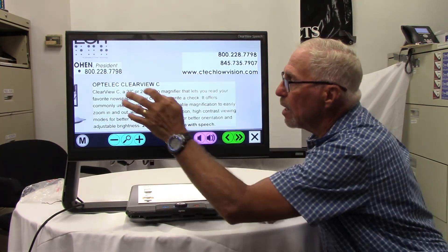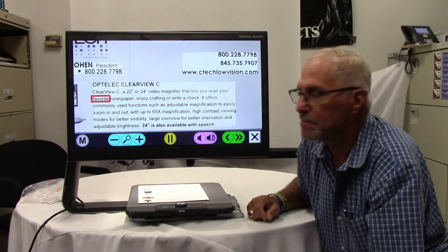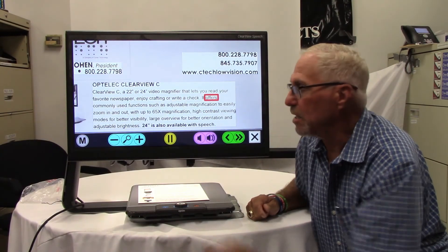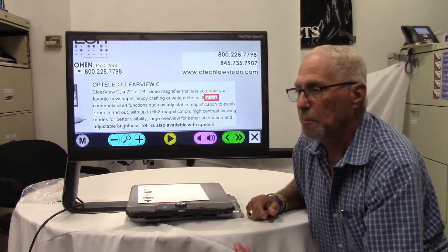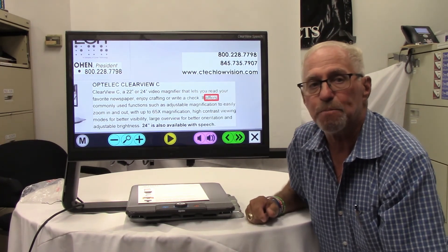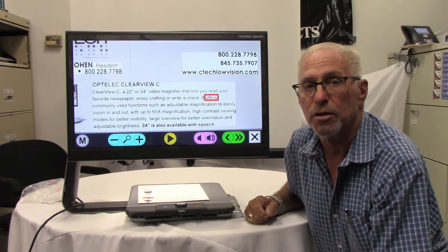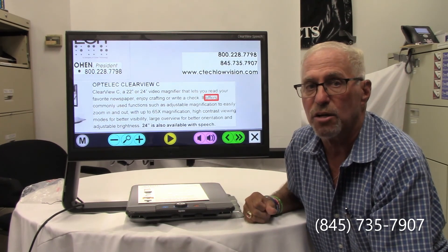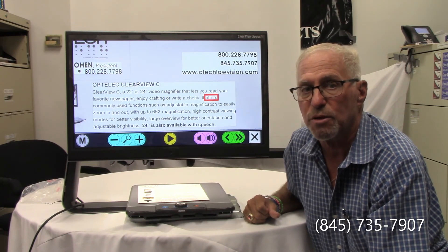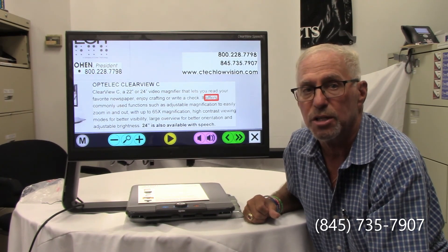I can move it with my finger, I can tap it. It is so simple and so easy to use that these devices basically become your eyes. They really do. So as you can see, C-TEC carries a wide variety of products for the blind and visually impaired. Just give us a call. Our phone number is 845-735-7907. That's 845-735-7907, and we'll be more than happy to come to your location and give you a demonstration of any and all of our products. Thank you.